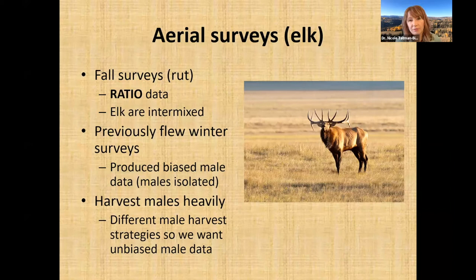Males isolate themselves in winter in heavily treed areas, and from a helicopter you can't really see through the treetops. So we were getting biased male data — we weren't seeing the males — which yielded information not useful for management. We switched to surveying during the rut in the fall to get that ratio data so we can actually include males in our population models, which is especially important since we harvest males more heavily.